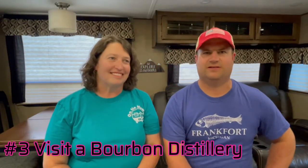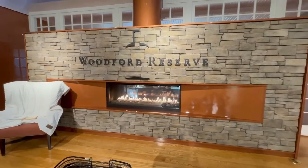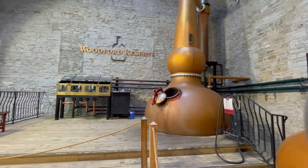Number three on our list of must-dos in Central Kentucky is to visit a distillery. Distilleries are pretty cool. You don't have to be a drinker to visit — it's just the art of making bourbon. There are so many bourbon makers around, and they're famous for the bourbon trail. We chose to go to two just to see the difference. We went to Woodford Reserve, which is a pretty large distillery, and that was a neat tour.